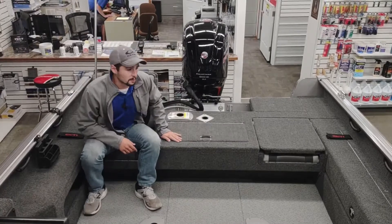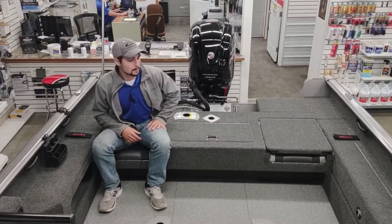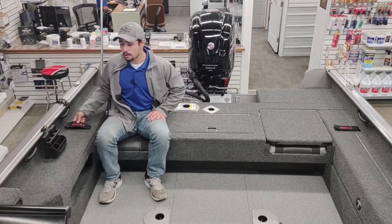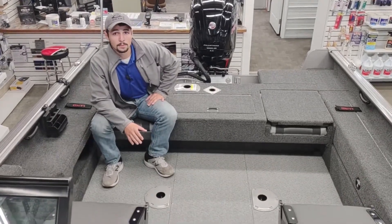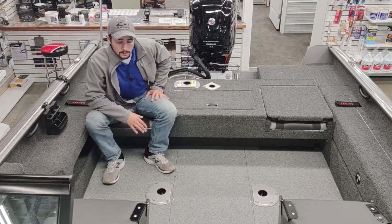Moving towards the front of the boat, we've got storage on both the starboard and port side. On top of those storage compartments are on-the-go rod holders, which is an awesome feature. In the center of the boat there's a 30-gallon built-in fuel tank, and the floor here is vinyl wrapped making it very easy to clean.